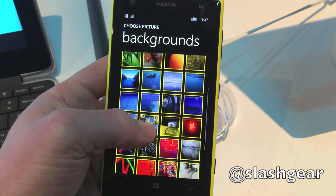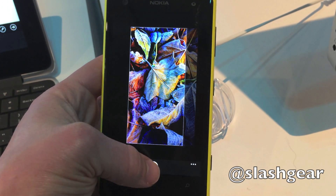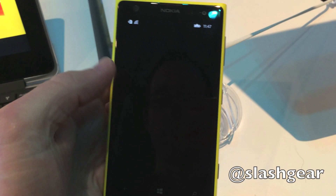There's also support for start menu backgrounds, either from a selection Microsoft will include with Windows Phone 8.1, or your own photo. You still get live tiles, but they're now translucent so you can see the wallpaper through them.